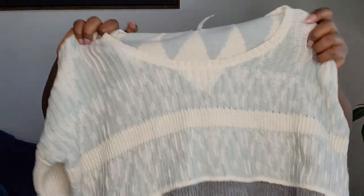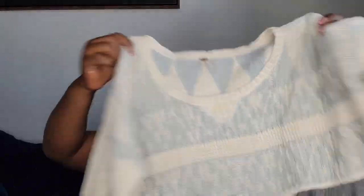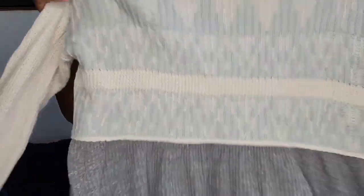Next is a Free People sweater — blue, white, and gray. It's a size large and has not been posted yet.